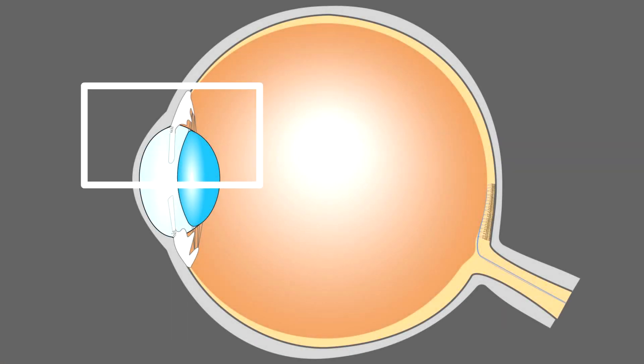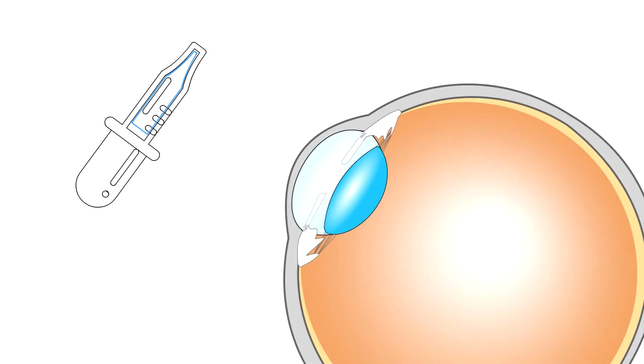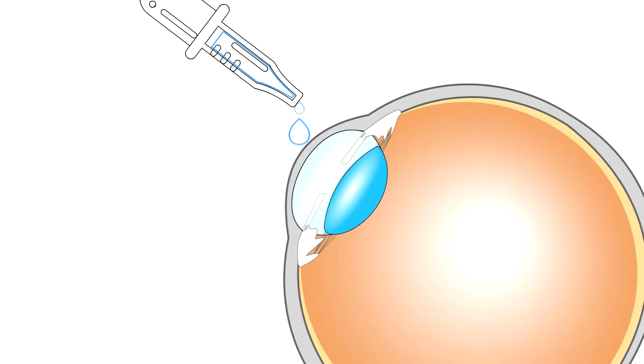Intraocular pressure is maintained by a flow of aqueous humor that is generated by the ciliary body and drained out through the trabecular meshwork. Currently, the most widely used treatment of open-angle glaucoma requires daily application of eye drops that reduce intraocular pressure.